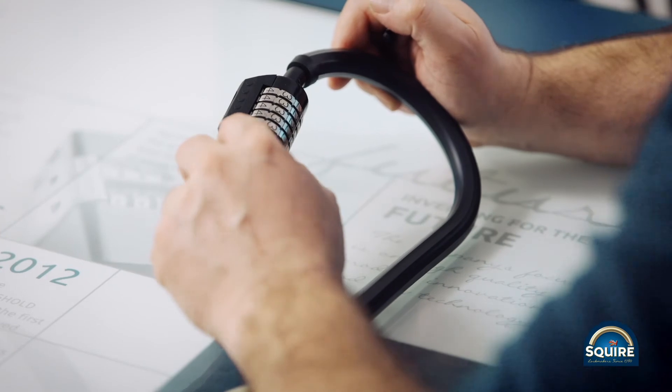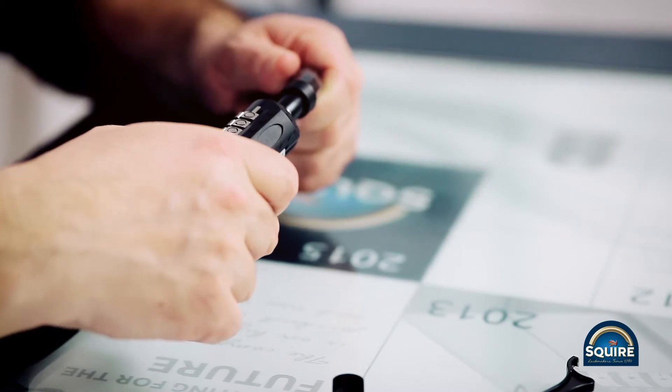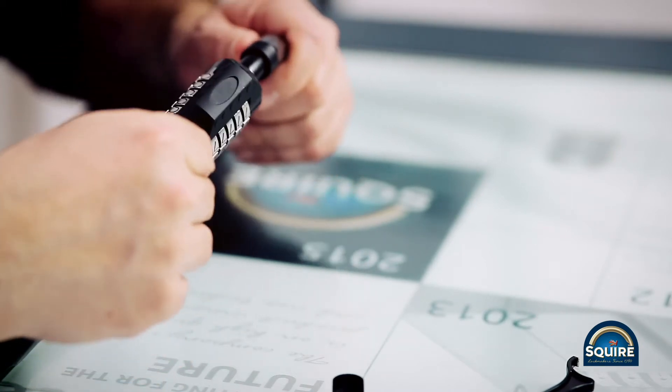This is the Squire SnapLok 210. It is a Sold Secure bicycle silver product. Its advantages over other bicycle products at a similar level of security are that it's lightweight, it's easy to use, and it's a combination lock. It has a hundred thousand combinations because it's a five-digit lock.